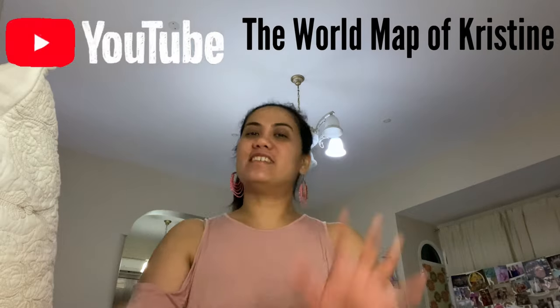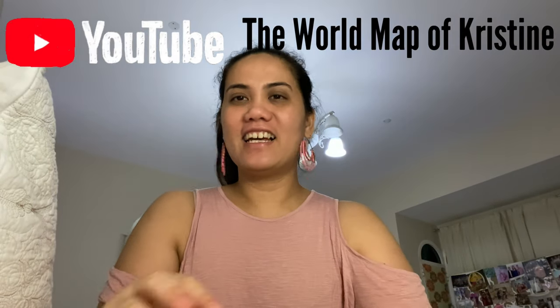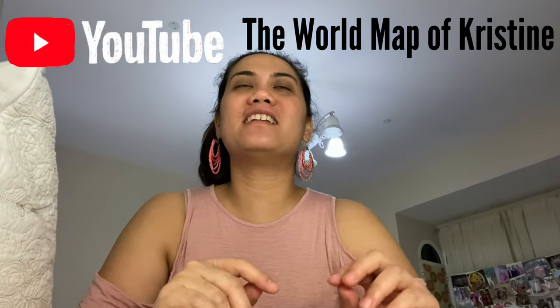Hi guys, welcome back to my channel! This is Christine with a K, and today I'm going to unbox something that's super cute. I've seen this from a friend of mine last year and I really wanted to have it. I'm going to share with you the smallest phone backup you can ever have — this is a clone of the Nokia 3310.